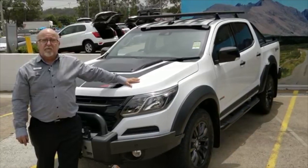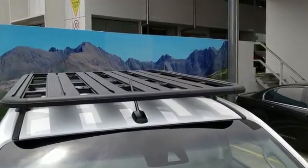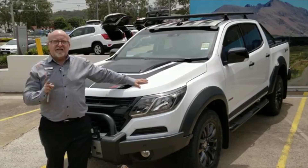Only 150 cars are being built across the whole of Australia. So not only can you have all the fun and advantages of Colorado, but now you can have a vehicle that's going to stand out in the crowd.